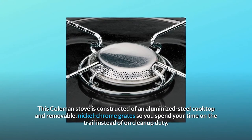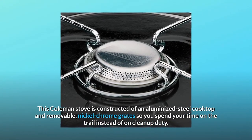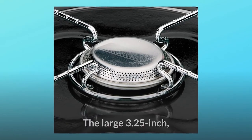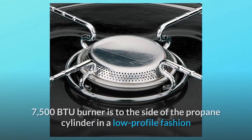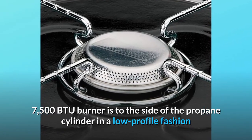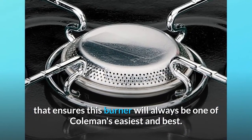This Coleman stove is constructed of an aluminized steel cooktop and removable nickel-chrome grates, so you spend your time on the trail instead of on cleanup duty. The large 3.25-inch, 7,500 BTU burner is to the side of the propane cylinder in a low-profile fashion that ensures this burner will always be one of Coleman's easiest and best.